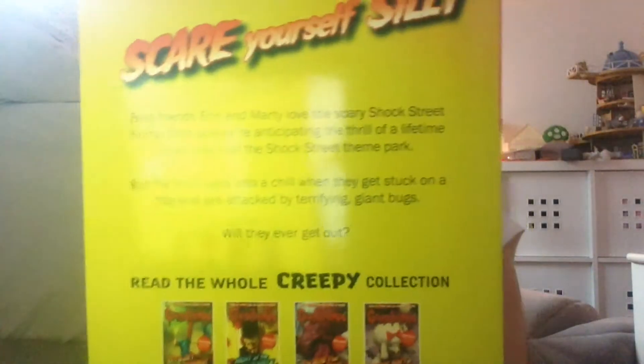A Shocker on Shock Street. Here's the other one — Revenge of the Gardeners.